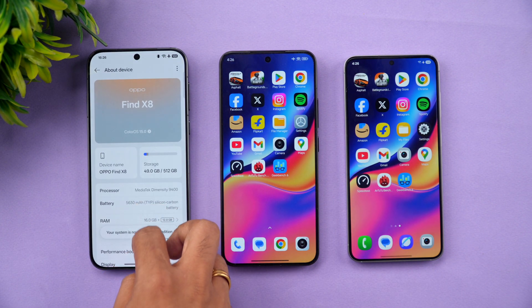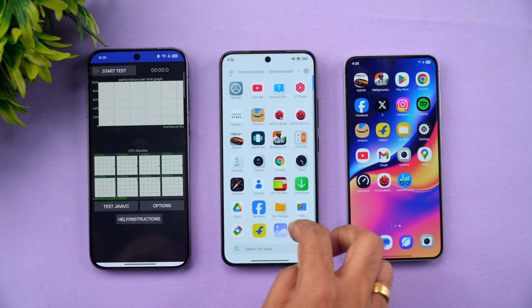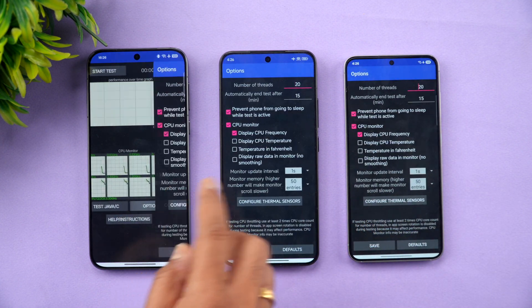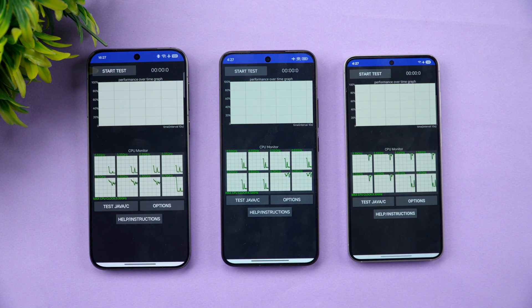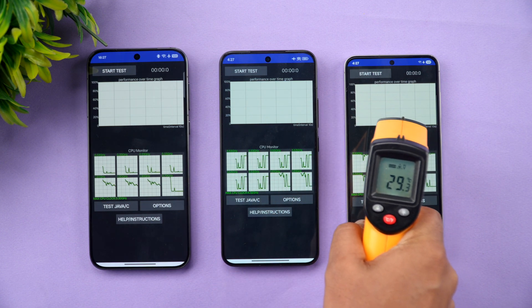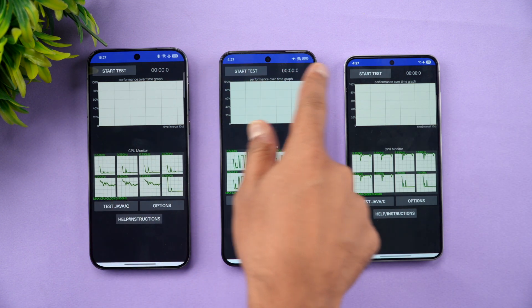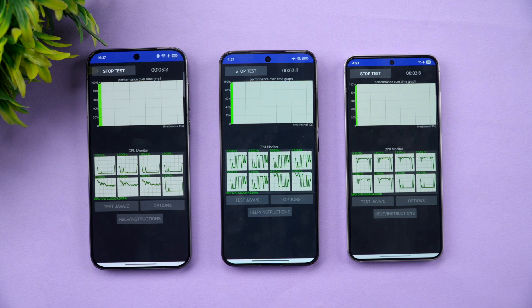Let's start with the CPU throttling test. We've installed the CPU throttling app on all three devices and will run a 20-thread test ending at 15 minutes. All three devices are set to airplane mode under exactly the same conditions. Starting temperatures are approximately 30 degrees on all three devices, and all have 100% battery before the test begins.